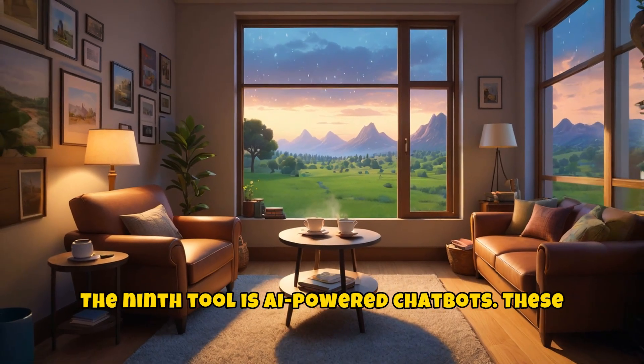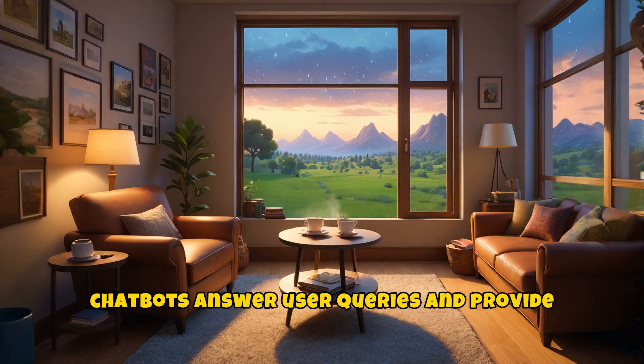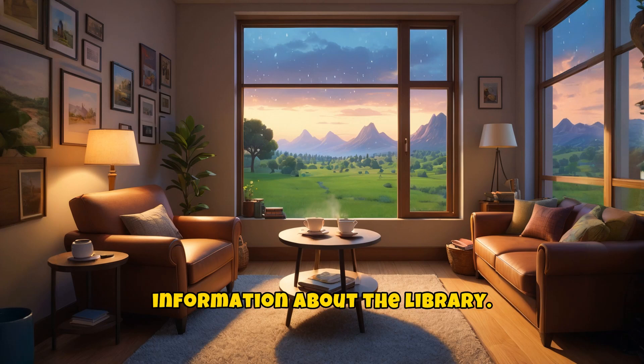The ninth tool is AI-powered chatbots. These chatbots answer user queries and provide information about the library.